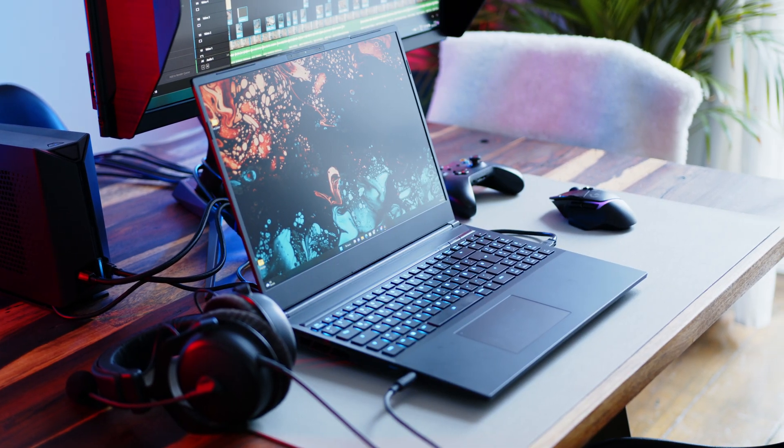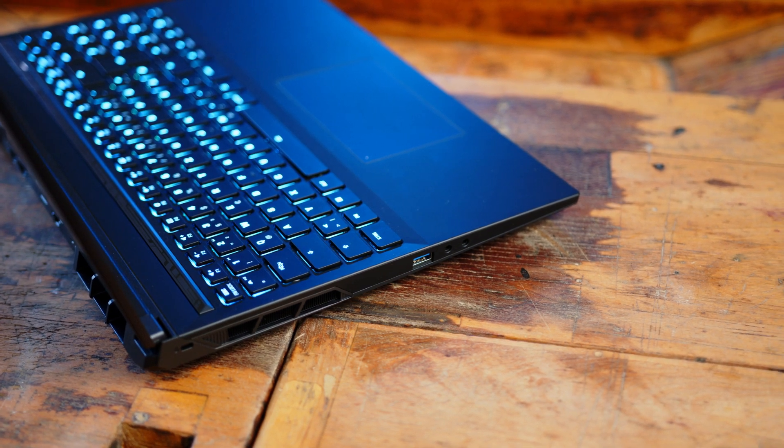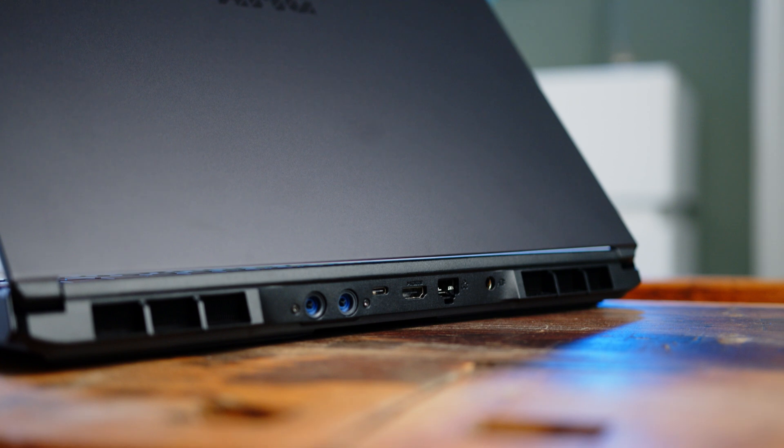The port situation is also quite solid. On the left you can find a single USB-A and separate mic and headphone jacks. On the right, XMG added another pair of USB-A ports and a full-size SD card reader. In the back there's a 2.5 Gigabit Ethernet port, HDMI 2.1, and Thunderbolt 4 with a direct connection to the dedicated GPU. While I would have loved to see another USB-C or mini DisplayPort, the IO assortment hardly offers any reason to complain.